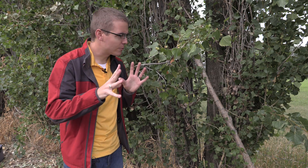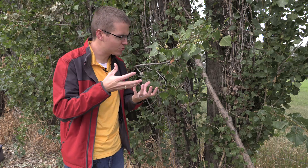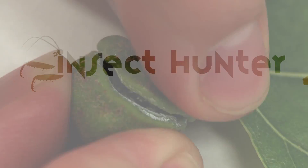In today's episode of the Insect Hunter, we're going to be taking a look at these strange alien-like structures growing on this tree. What are they? What's inside of them? Let's find out.